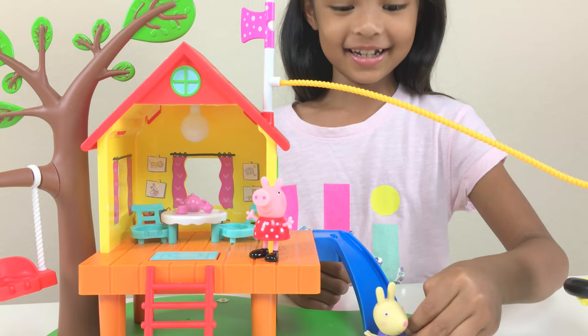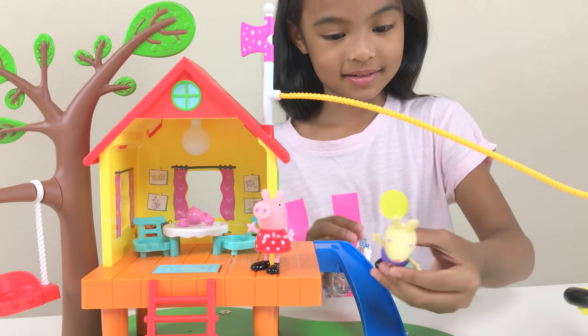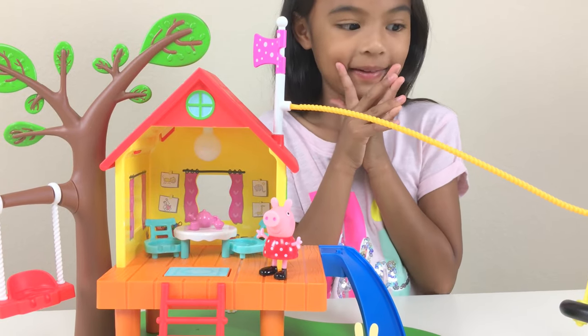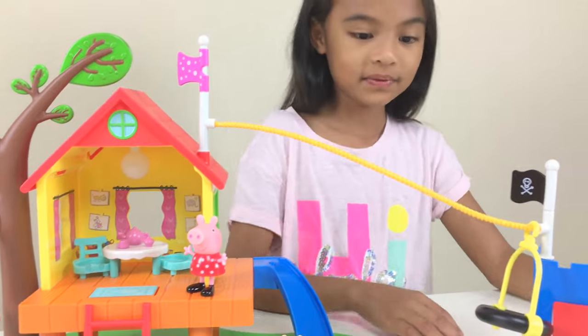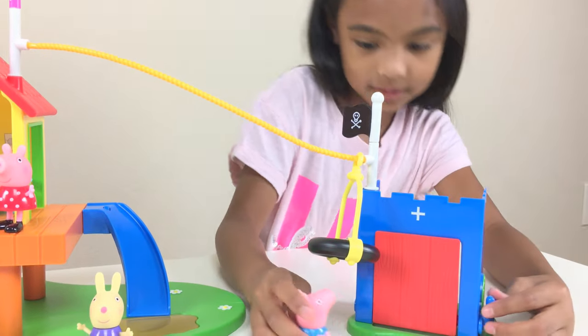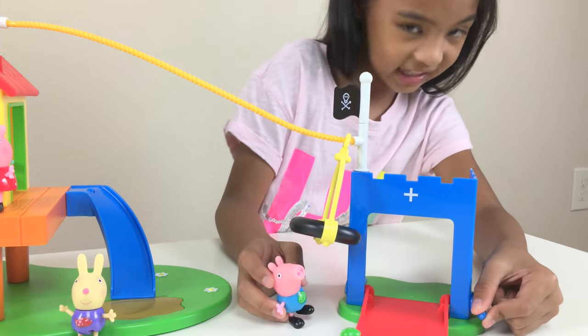Whoa! I didn't even know there's a song — that is cool! Now let's check out the fort because we didn't check it out yet. Let's let George go — this is his little lover and here we go, it's going to be like a bridge. Isn't that cool?